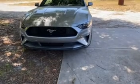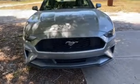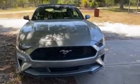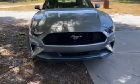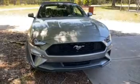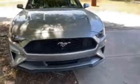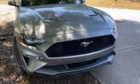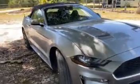Hey guys, welcome back to David's Garage. We are looking at a 2019 or 2015 Ford Mustang. Let me know in the comments down below. Let's go over here and check out this car.